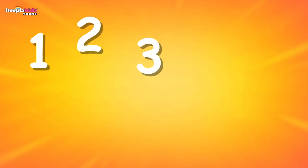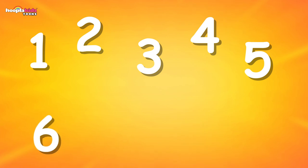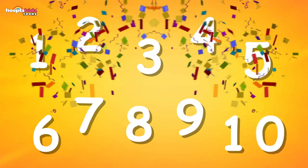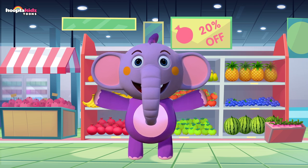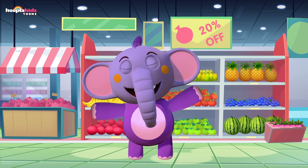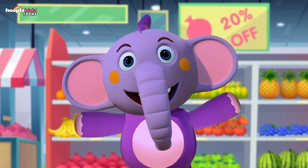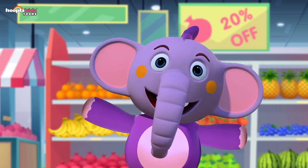One, two, three, four, five, six, seven, eight, nine, ten! Brilliant! My name is Kent — I am an elephant. It was so much fun shopping today. I learned to count to ten. Thank you so much — it was fun shopping with you. Until next time, bye-bye!